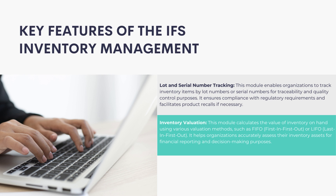Inventory Valuation: This module calculates the value of inventory on hand using various valuation methods, such as FIFO (first-in-first-out) or LIFO (last-in-first-out). It helps organizations accurately assess their inventory assets for financial reporting and decision-making purposes.